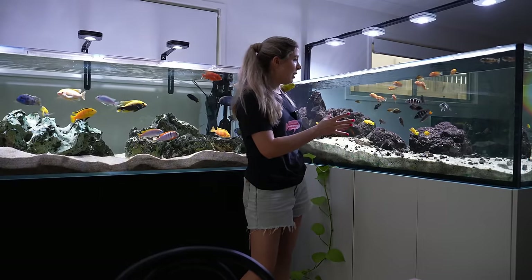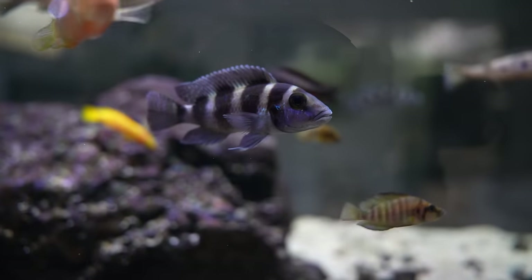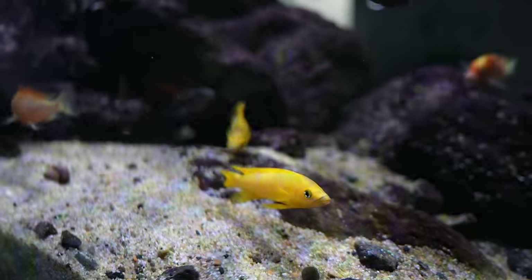In this Tanganyika tank I've got a bunch of different types of Tanganyika cichlids. I've got Neotrocephalus, I've got Tropheus, I've got Leilupie, and I've got some Black Calvus.